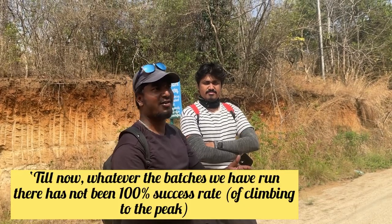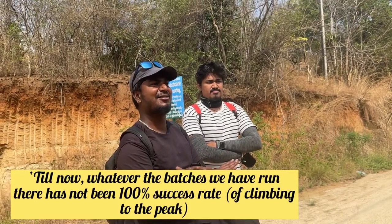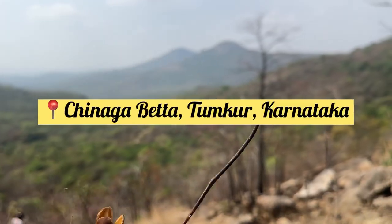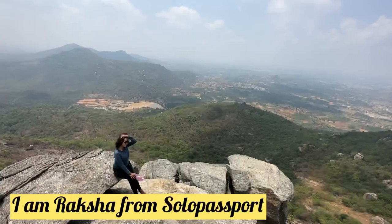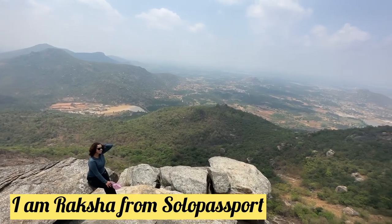Till now, whatever batches we have organized, the success rate is not 100%. Namaskara, this is Solo Passport.